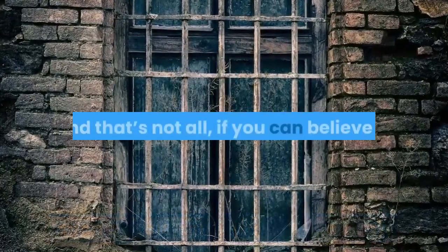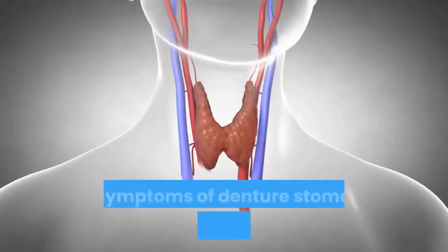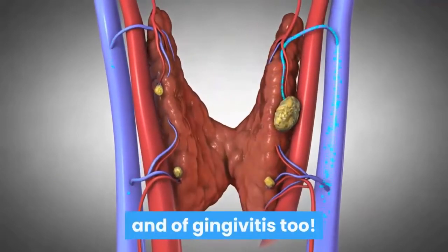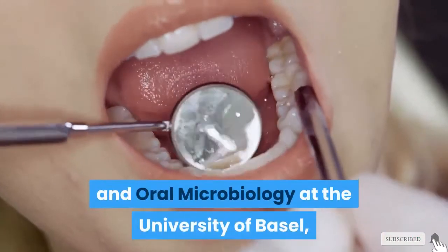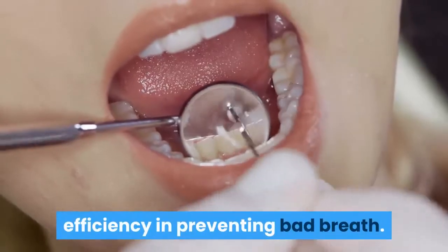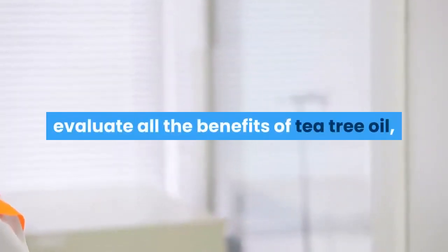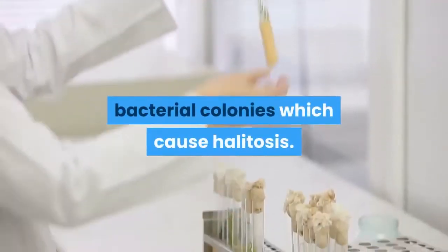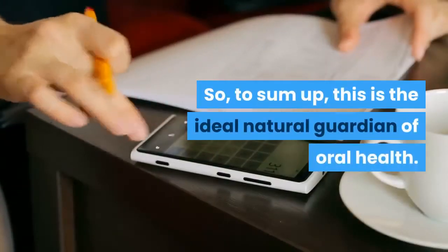This magnificent essential oil can also be used to relieve the symptoms of denture stomatitis, mouth inflammation, and gingivitis. Researchers at the Institute of Preventive Dentistry and Oral Microbiology at the University of Basel, Switzerland, have attested to its efficiency in preventing bad breath. Their research reported that tea tree oil can decrease the bacterial colonies which cause halitosis. In sum, it is the ideal natural guardian of oral health.